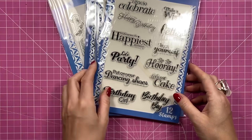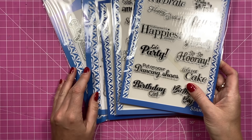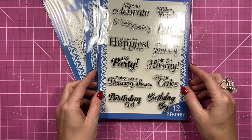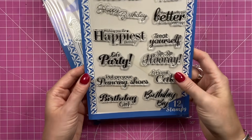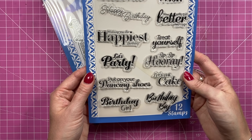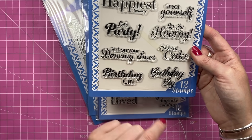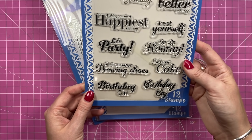Then on to Craft Stash - I'm always looking for new sentiments and I love having different stamps and die sentiments in my stash. Creative Craft Products have these Ultimate Sentiment Packs. I've got this Birthday and Celebrations one - it includes: 'Time to Celebrate,' 'Make a Wish,' 'You Only Get Better with Age,' 'Wishing You the Happiest Birthday,' 'Sip Sip Hooray,' 'Put on Your Dancing Shoes,' 'Let's Eat Cake,' 'Birthday Boy,' 'Birthday Girl,' and others.